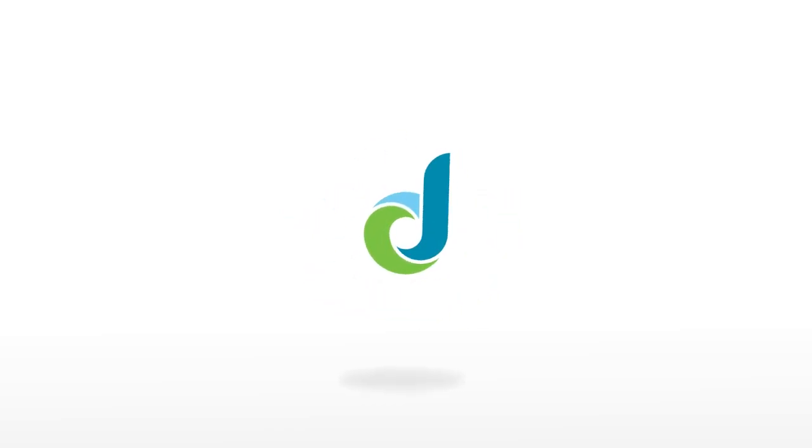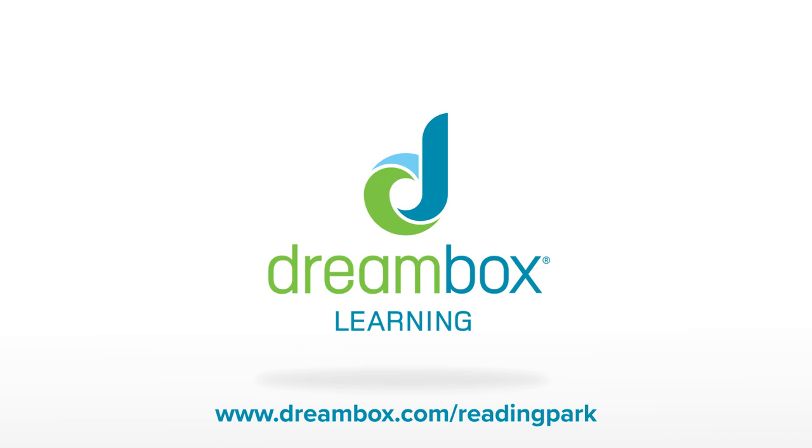Contact your DreamBox Learning representative for more information about Reading Park.